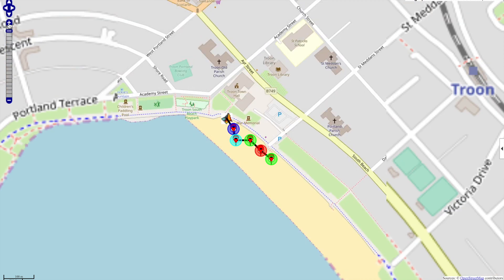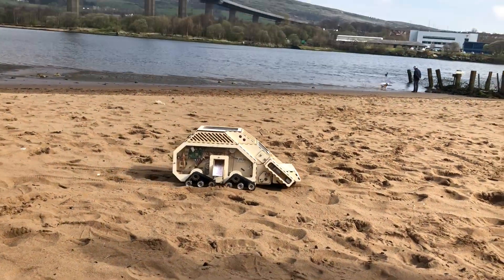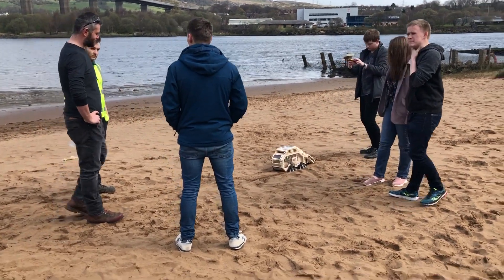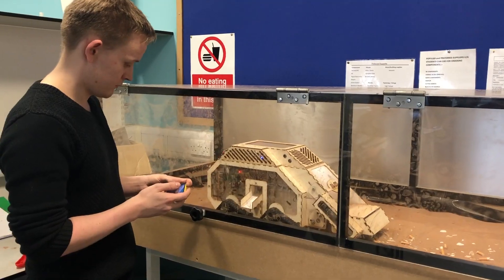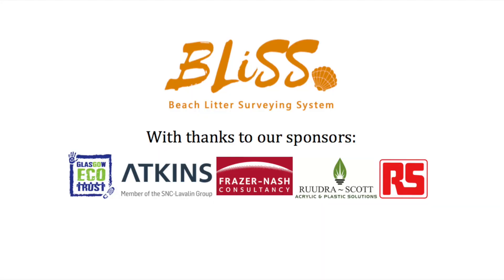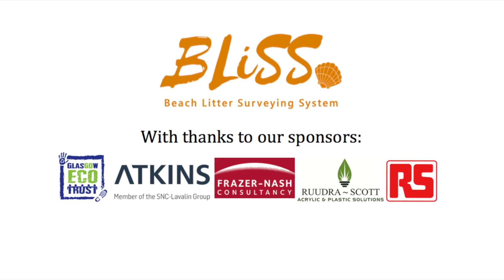For the user, this optimises the beach cleaning experience. For everyone else, this should inspire, inform, and educate them on this catastrophic issue. Bliss — coming soon to a beach near you. Thank you.